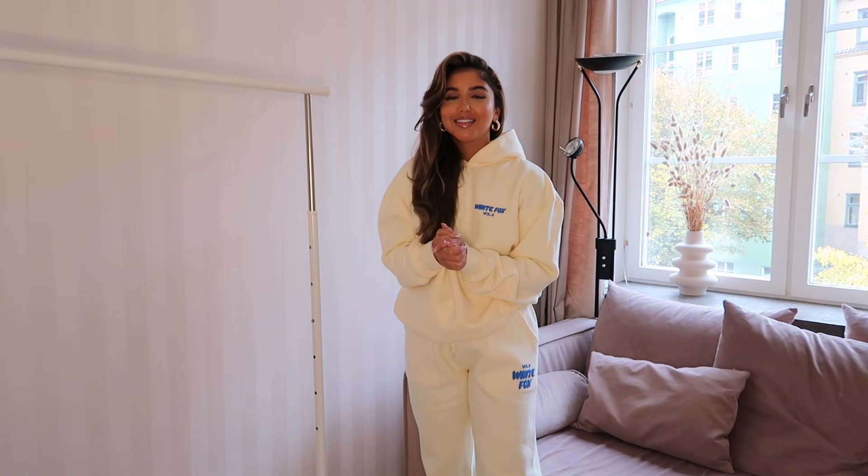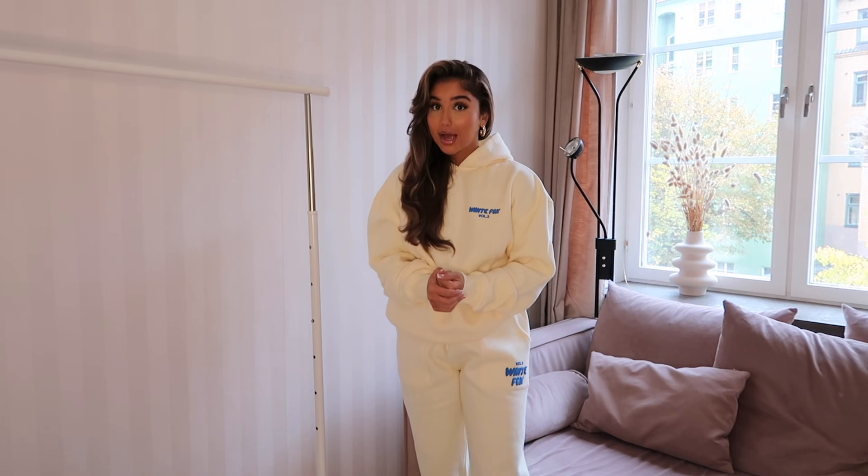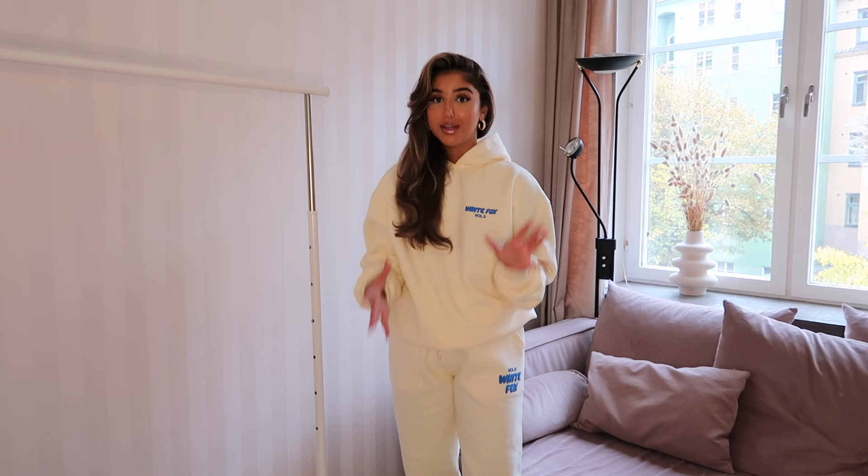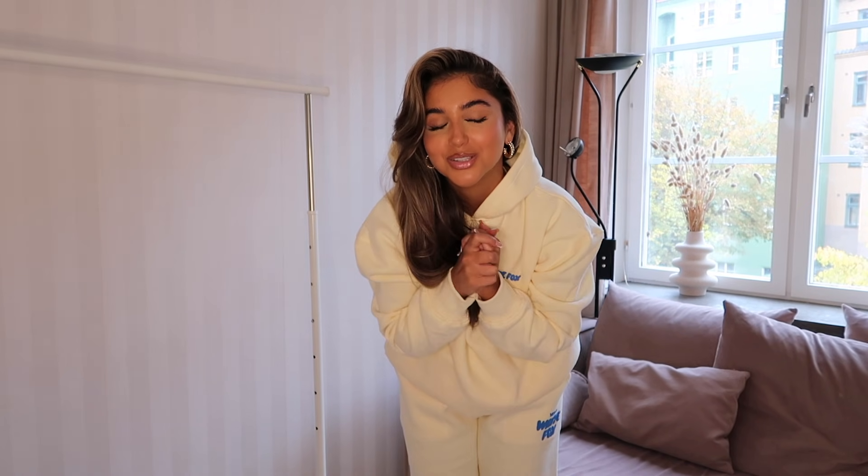I hope you liked the pieces, and if you decide to pick any up, I have a discount code — it's 'diana' — which will give you 15% off the whole website, excluding collaborations. All the links and the names of the clothes will be down below. Thank you so much for watching — don't forget to subscribe and like this video. Until next time, take care, love you so much, bye!